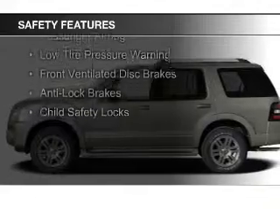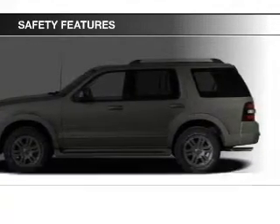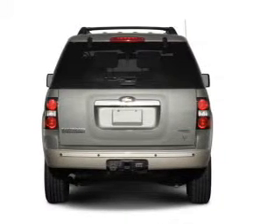Side airbags, independent suspension, traction control, stability control, a passenger airbag, low tire pressure warning, front ventilated disc brakes, anti-lock brakes, and child safety locks.